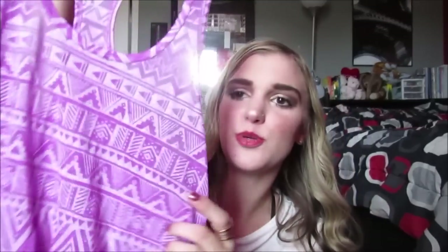My cat just walked in — that's my baby, Midnight! He looks so mean but I love him. I got this top and it's from Live Love Dream, which I think is from Kohl's — I could be wrong. It's like this purple tribal tank top, super casual, and I just thought it was cute — just an easy shirt to wear for summertime.